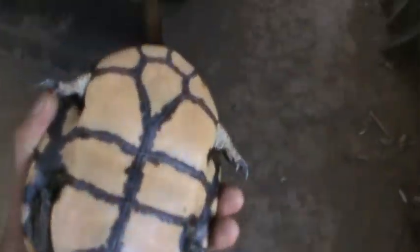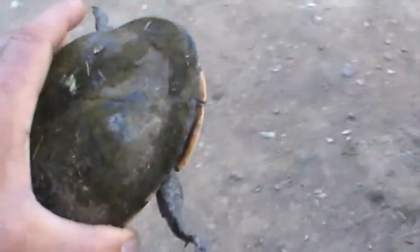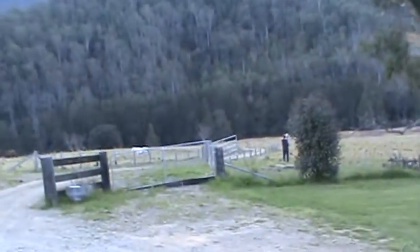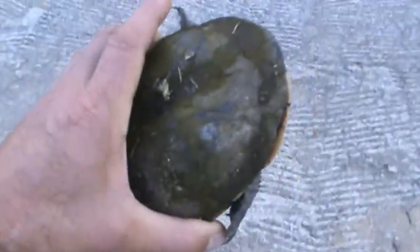So I decided to bring it home and rescue it. I'm going to go down to the creek — now that I got it out of my car — down there, and release it. I'm going to go release this guy.